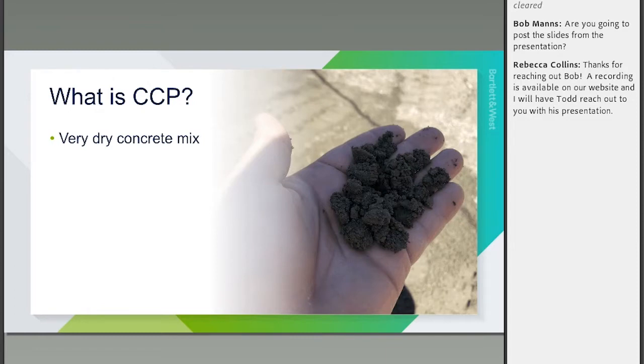So we got a good subgrade, the rain cleared up — now what is CCP and what are we paving? CCP starts with a very dry concrete mix. This is a picture of compacted concrete pavement mix in someone's hand. When I've shown this live, people ask why you're picking up after your dog without a bag — it does not look like the runny concrete you're used to seeing. It looks more like a sand or gravel mixture.